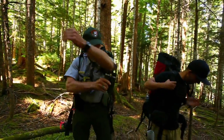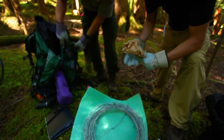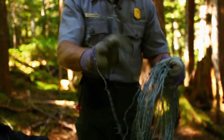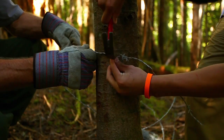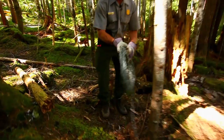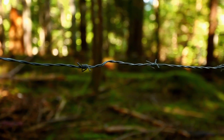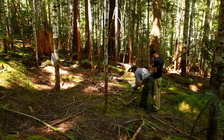We're at this site and we're going to offload some gear and set up a bear corral, which is basically just a box around four or five trees where we set up a barbed wire system to snag some bear hair.